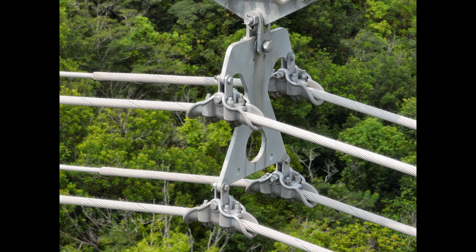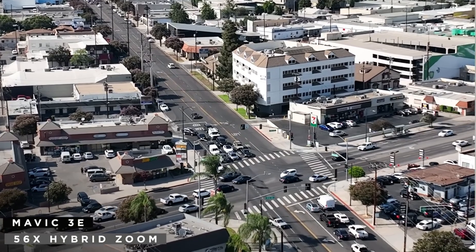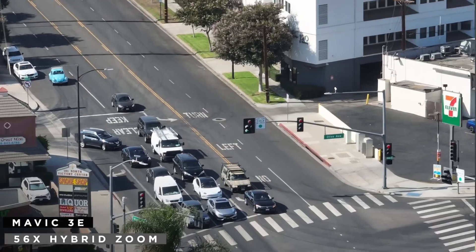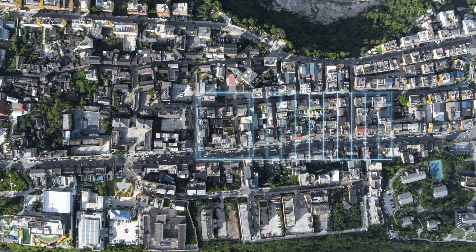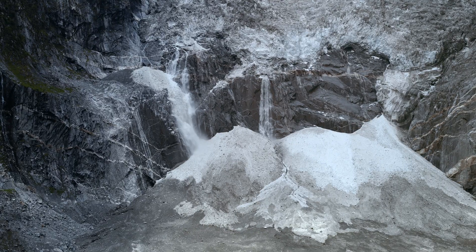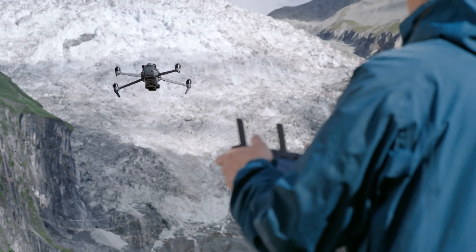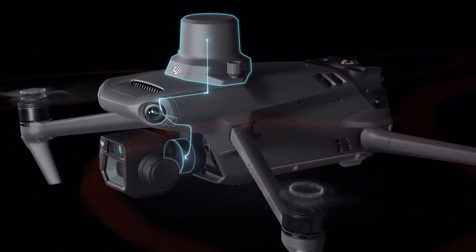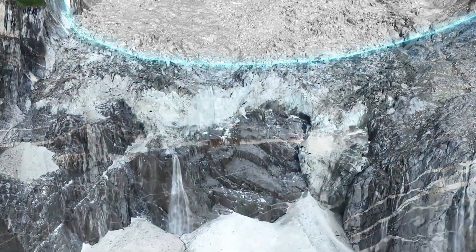It has a 56x hybrid zoom, so you're going to be able to zoom right in there. The further you zoom the more digitized it gets, but 56 times — if you're trying to get a close-up view, this is the drone you want. That 56x zoom is on both models. Both drones are also RTK-enabled. If you don't know what RTK is, it's essentially GPS on steroids, giving you centimeter-level accuracy when flying maps.